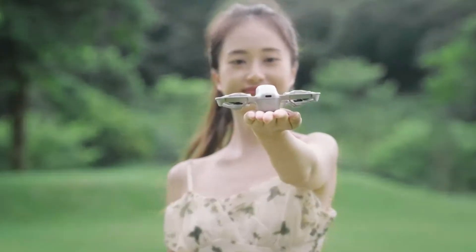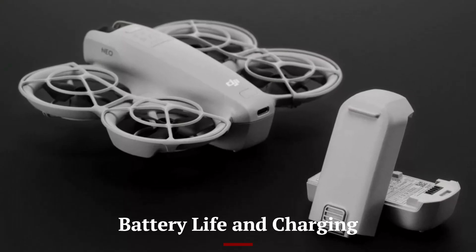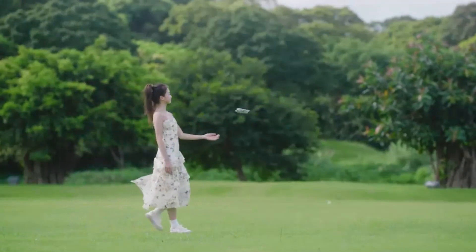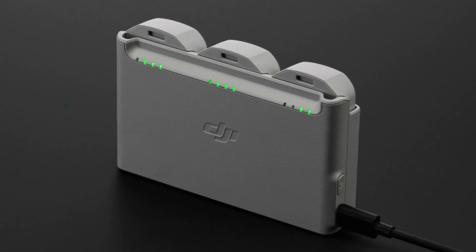With a high-capacity 4500mAh battery, the DJI NEO 2 offers extended flight times of up to 40 minutes on a single charge. The drone supports fast charging, allowing the battery to reach 80% in just 50 minutes.